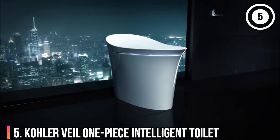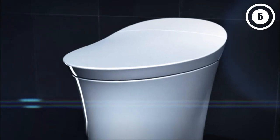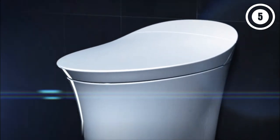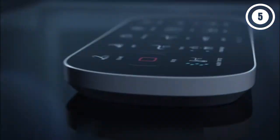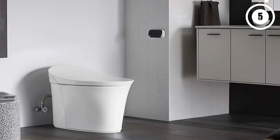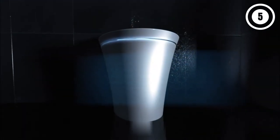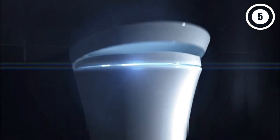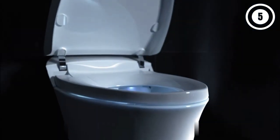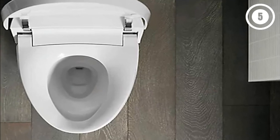Number 5: Kohler Veil One-Piece Intelligent Toilet. For added convenience and striking looks, the Kohler Veil One-Piece Intelligent Toilet is an excellent investment. Its dual-flush system automatically senses when to flush and how much water is necessary to rid the bowl of waste completely. Its sleek one-piece tankless design is an aesthetic asset for just about any bathroom. Chock full of luxury features, the Veil has a motion-activated seat cover that opens with the wave of a hand, a heated seat, a built-in LED light system for late night use, and an integrated bidet wand and warm air drying system.